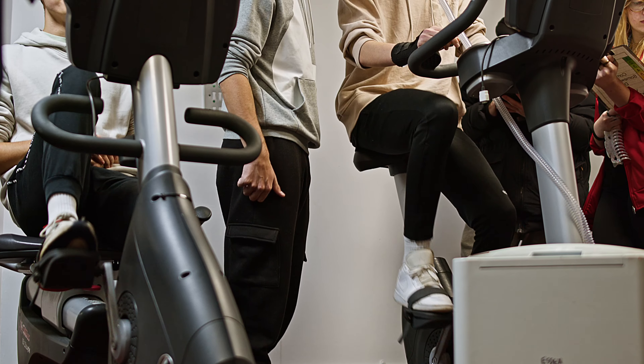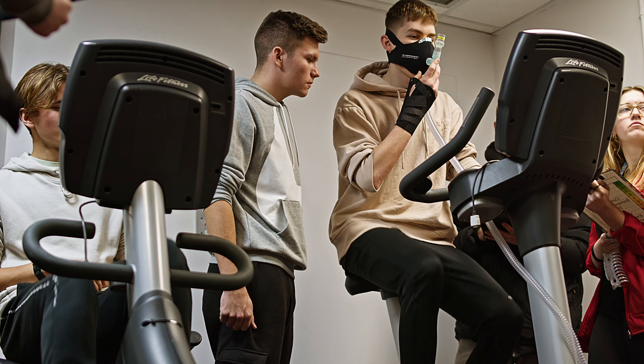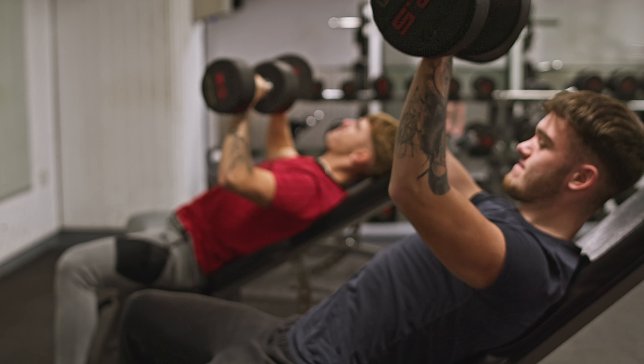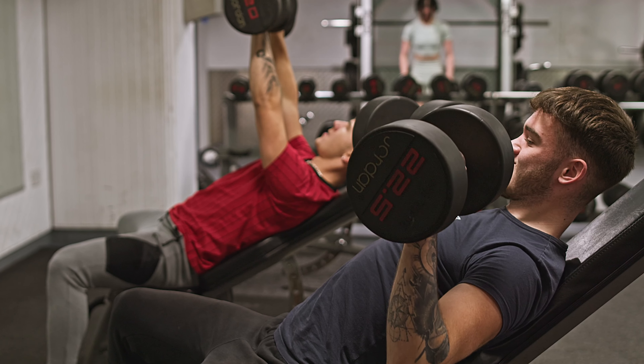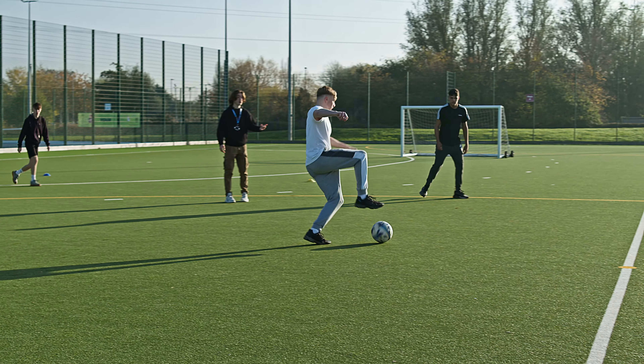After completing the course you have a variety of options. Many students go on to study at university on a variety of different courses such as a general sports science course, possibly strength and conditioning, nutrition, or a lot of students go into the workplace working in fitness, coaching, or generally within something sports related.